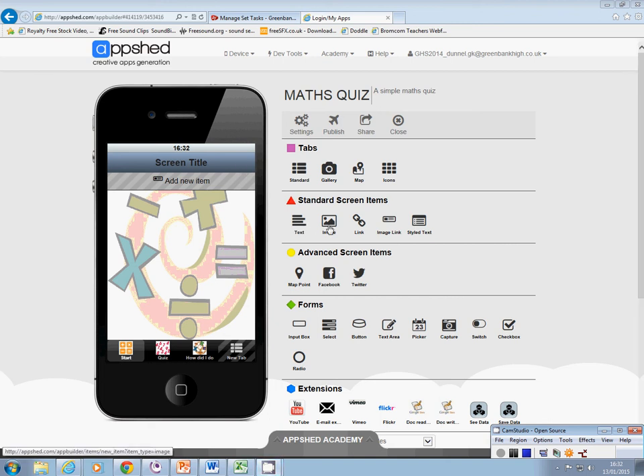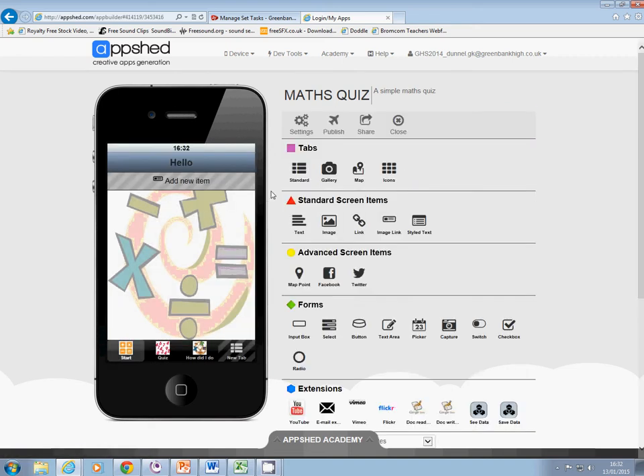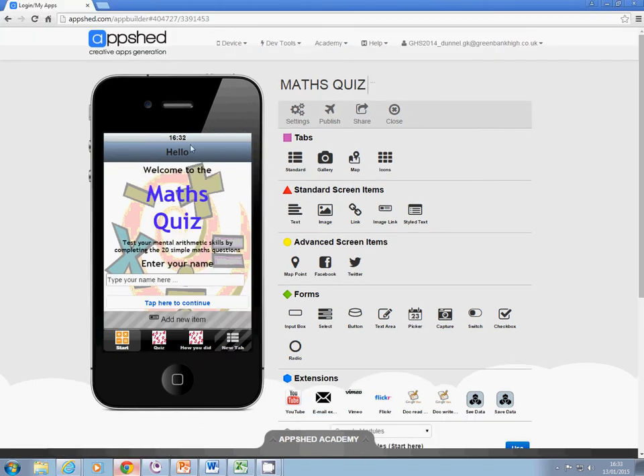I'm ready now to start building the first page, so I check I'm on the start page. I click on the title and edit — I can change the screen title. I'm going to make that 'hello,' so that will say hello. Underneath here I want to say 'welcome to the maths app.' Hello, welcome to the maths quiz, test your mental arithmetic, enter your name — I want all of these things on here.